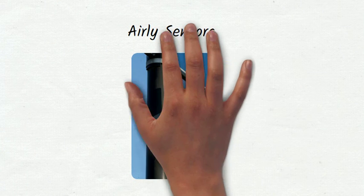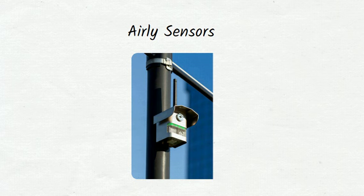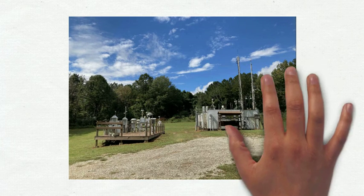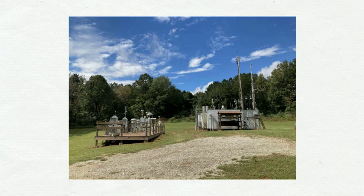Here is a picture of low-cost sensors from Air Lee. They are pretty small. Here is a picture of a site of an EPA regulatory monitor. As you can see, it is much bigger than the Air Lee sensors.